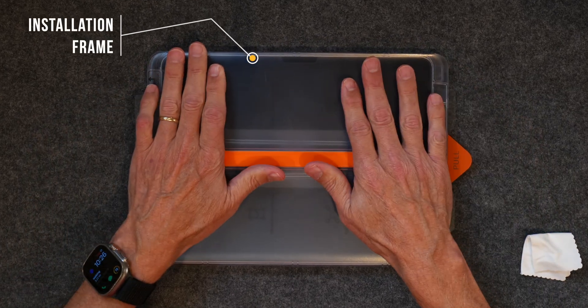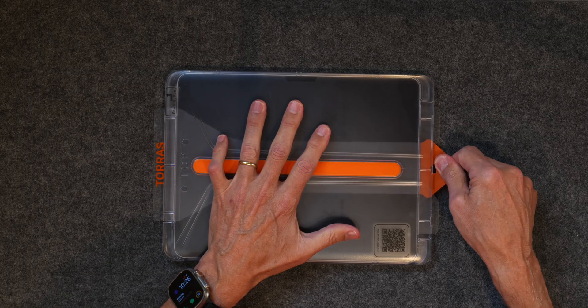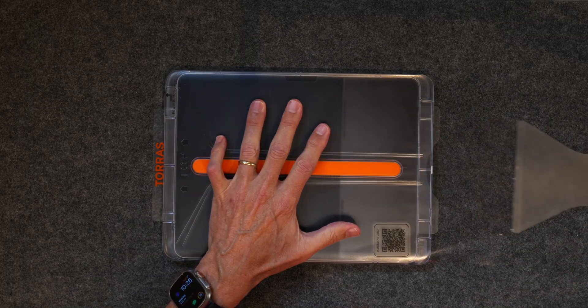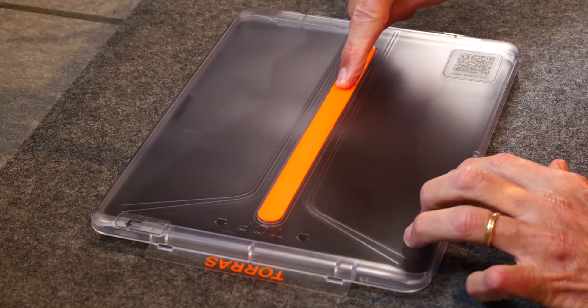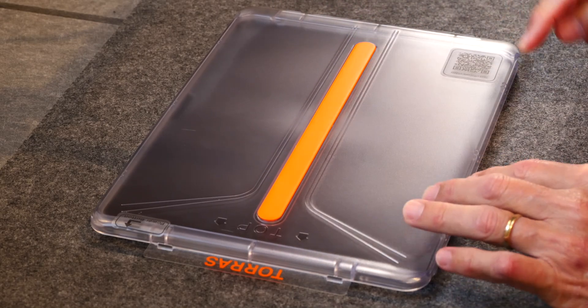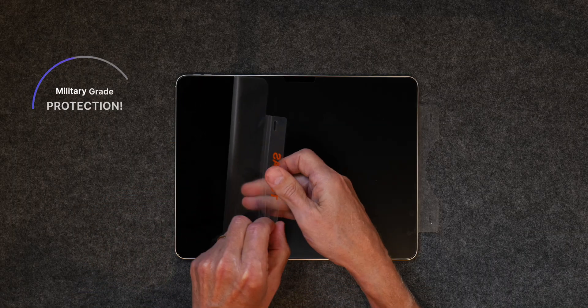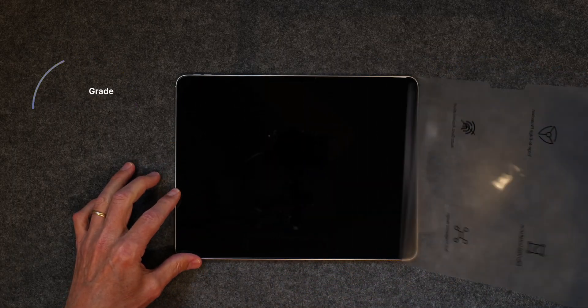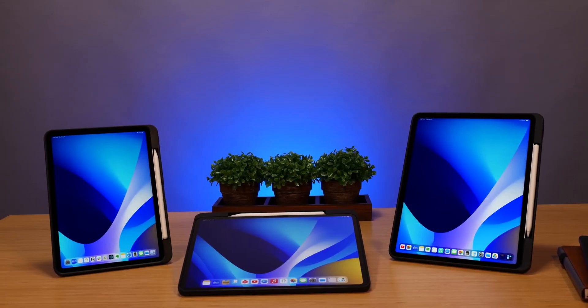I've fooled around with so many protectors over the years trying to get the thing lined up on the iPad, only to mess up and ruin the protector. Not so with Taurus' iPad screen protector. Just clean the iPad screen, snap the installation frame to your iPad, clean up any air pockets with the included scraper, and you're good to go. Honestly, this only took a few minutes to complete.